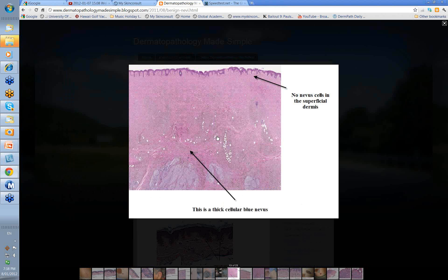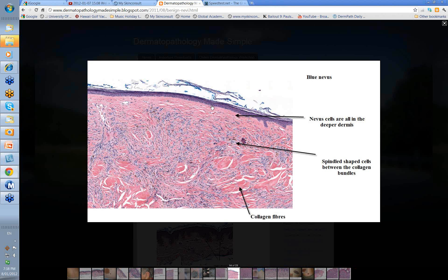Now what about the histology? There are no nevus cells in the superficial dermis or at the dermo-epidermal junction. You've got large, thick cellular collections of cells deep in the reticular dermis, almost extending down and around the fat globules. If you look more closely, you can see nothing really at the dermo-epidermal junction. Here's your collagen and here you've got these fascicles of spindle-shaped cells, cords of them in between the collagen bundles. It's these spindle-shaped cells — often with some melanin in them as well — that help give the blue-black color you see in these cellular blue nevi.